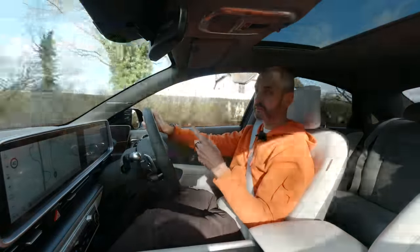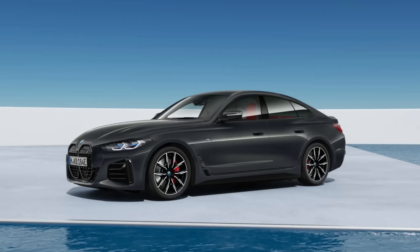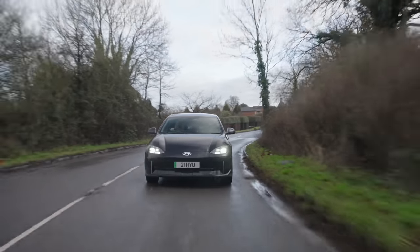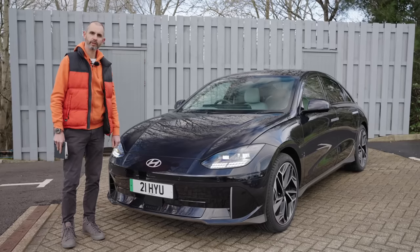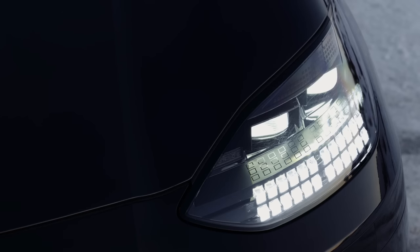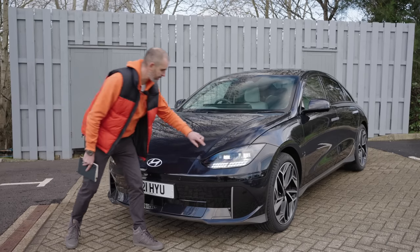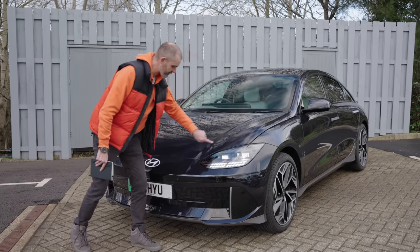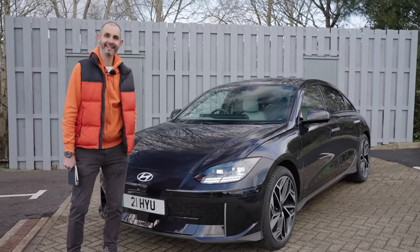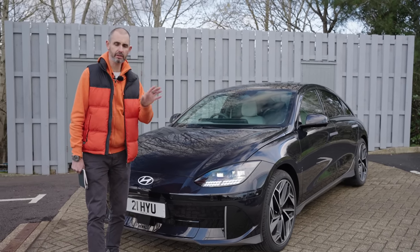Hyundai could easily have done a BMW i4 — a smoothed-over electric version of an existing car. Instead they wanted to make a statement and clothed this completely differently from anything else in the range, to the point where you don't know it's a Hyundai until you see the badge. The slightly froggy front end might date quicker than the rest of it. Active aero flaps open to cool the battery pack or feed the HVAC system. The Ioniq 6 sits alongside the Ioniq 5, not above it — same price bracket, just an alternative.